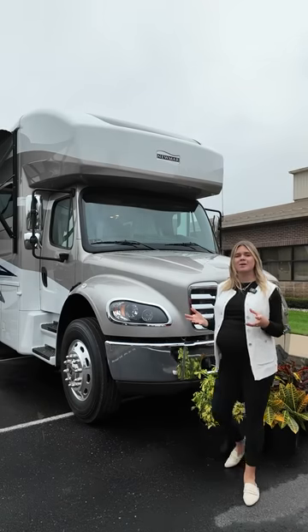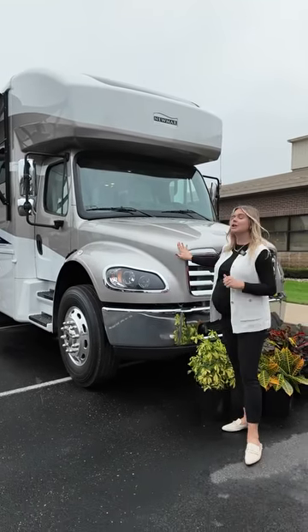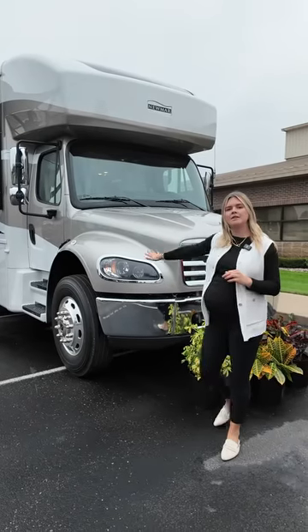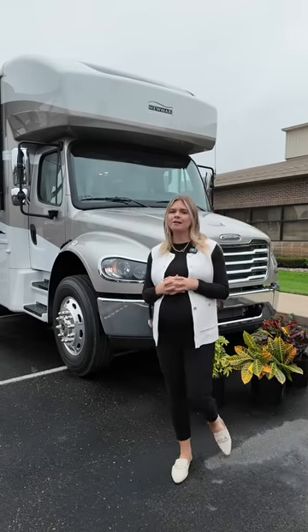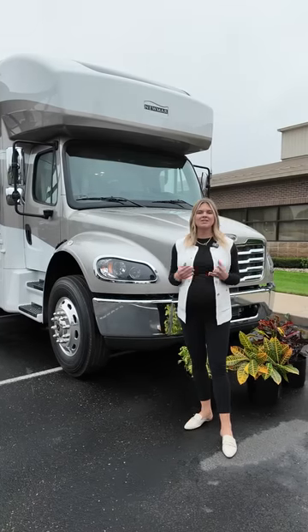Thank you for coming along and looking at our brand new Grand Star for the 2026 model year. If you have any questions about our brand new S2 RV chassis at the 34-foot length, go ahead and check out that and our 2025 product line on Newmar's website at newmarcorp.com. I'm Megan and I'll see you guys soon.